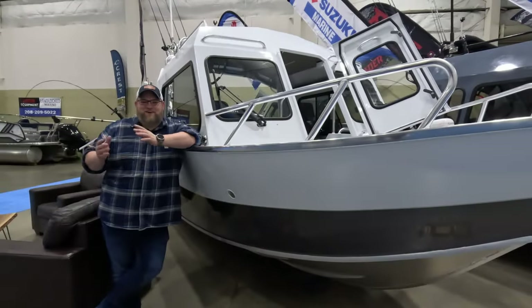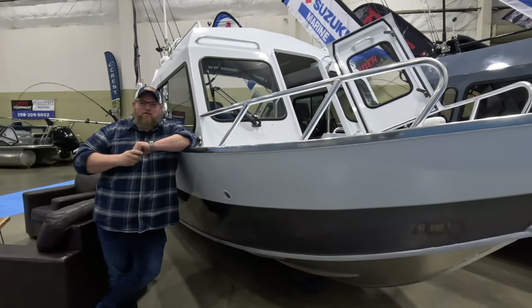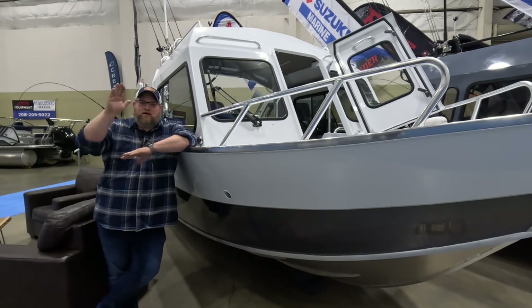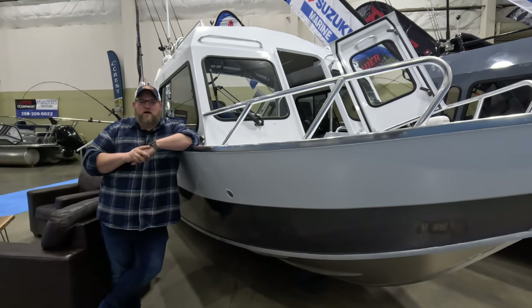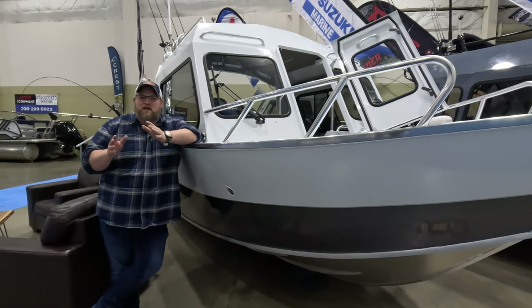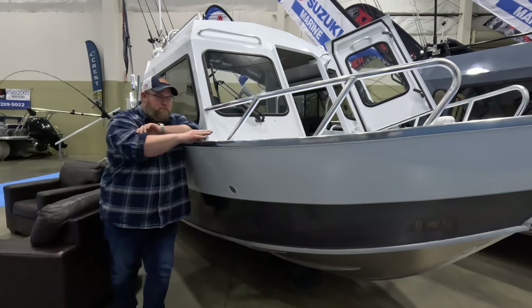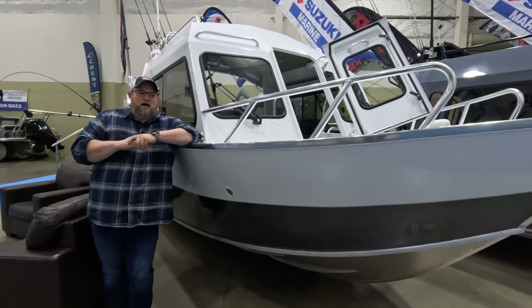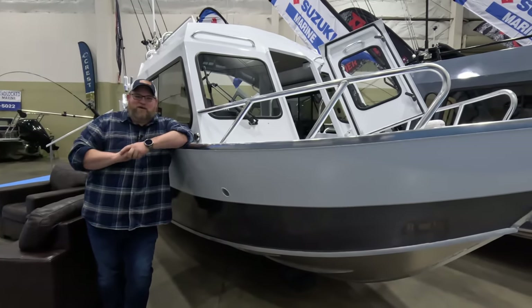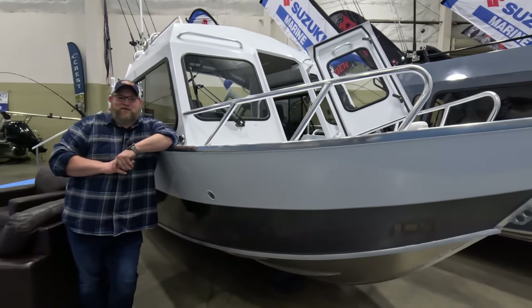Number one is bow shear. Bow shear is a gradual rise in the bow that goes from a level plane to an increase in the front. Most manufacturers are going to run straight sides — it's a very easy way to design, a flat plane, things fit up really well, and the fabrication is really easy. But as some of the guys like to say, we put the 'cuss' in custom.